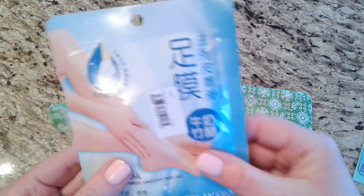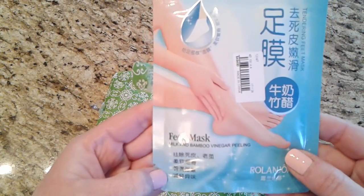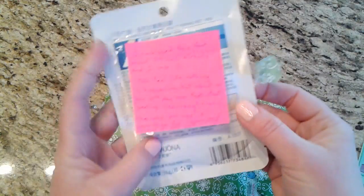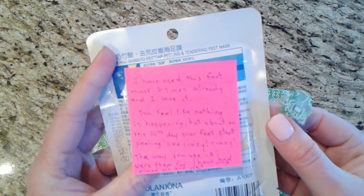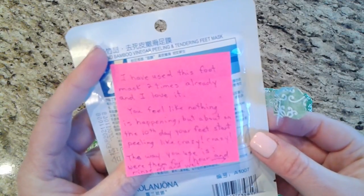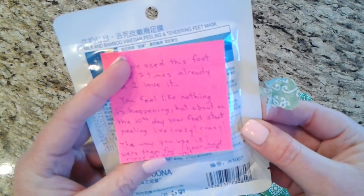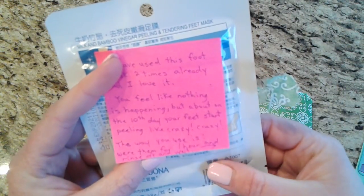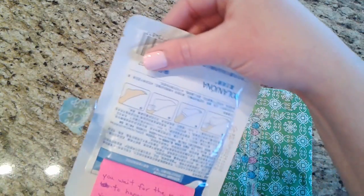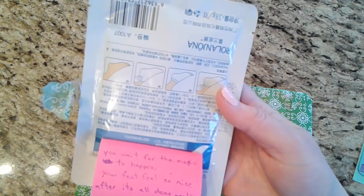She sent me a foot mask! She's got a little note on the back: 'I've used this mask two times already and I love it. You feel like nothing is happening, but around the 10th day your feet start peeling like crazy. The way you use it is wear them for an hour and rinse off and wait for the magic to happen. Your feet feel so nice after it's all done peeling.'